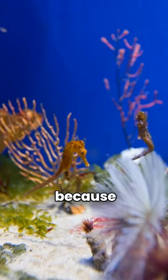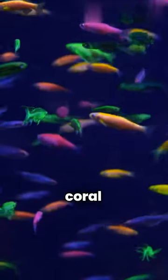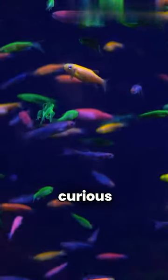Blue tangs are also called surgeonfish because of the sharp spine near their tail that looks like a surgeon's scalpel. They are found in coral reefs and are known for their friendly and curious nature.